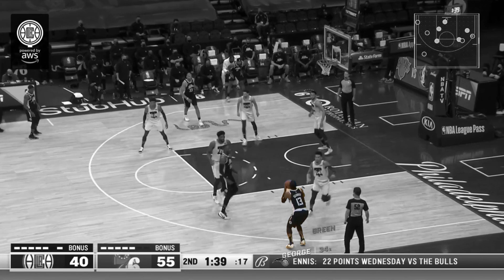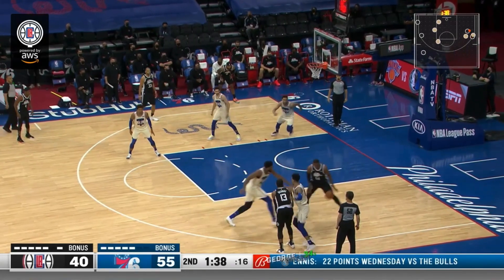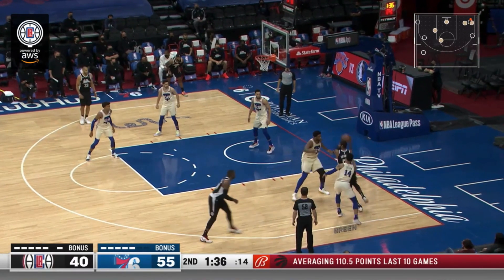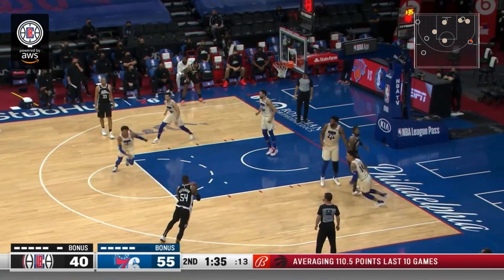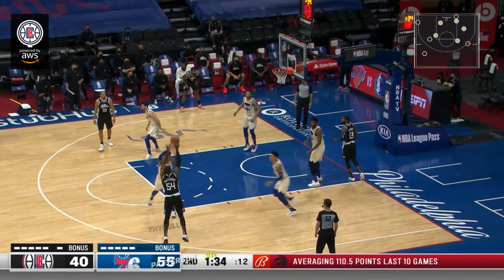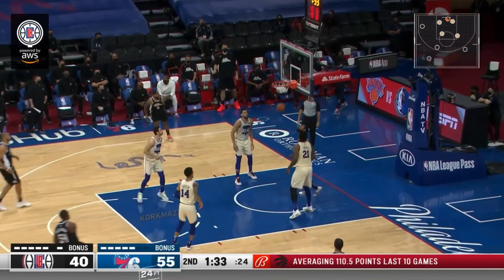George steps back into a pump fake and feeds the ball off to Patterson, and then they flow into a little handoff and roll action. There's the screen being set. Patterson slips it out to the top. George occupies Embiid, who is Patterson's defender. Patterson is wide open at the top — it's about as long of a two-pointer as you can get, but Patterson sinks this one.